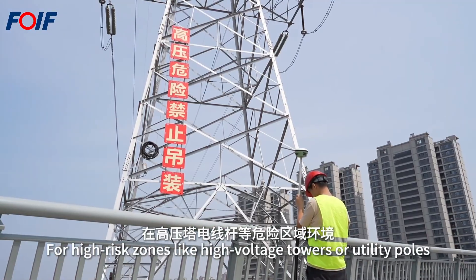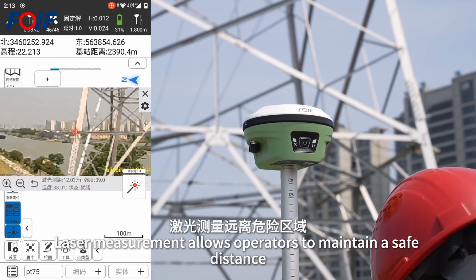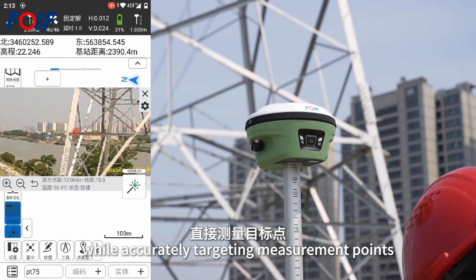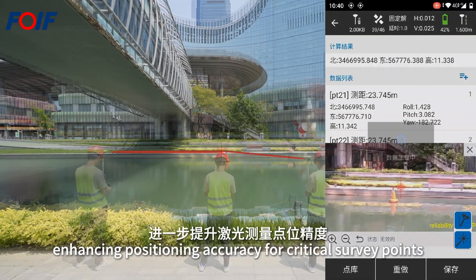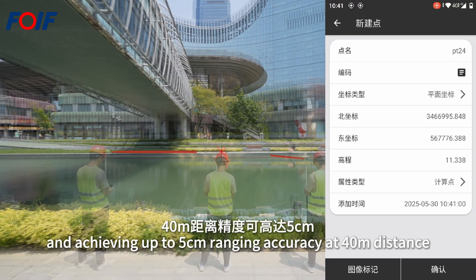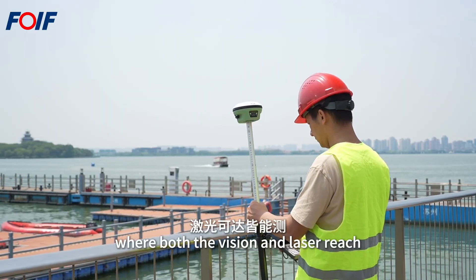Laser measurement combined with image marking records the target point for higher-risk zones like high-voltage towers or utility poles, allowing operators to maintain a safe distance while accurately targeting measurement points. It supports multi-point intersection measurement, enhancing positioning accuracy for critical survey points and achieving up to 5 centimeters of ranging accuracy at 40 meters.